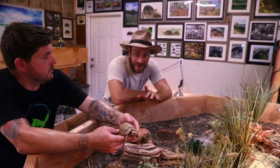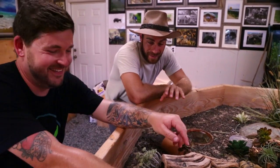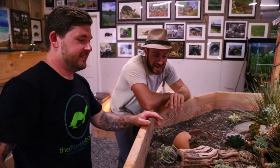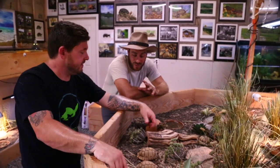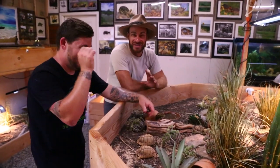I have to give him some props. This guy has only been in this house six months and he has done a heap of work. He has a new baby as well, and a wife that — if she wasn't a zookeeper — would probably have kicked him out a long time ago. He's very lucky.